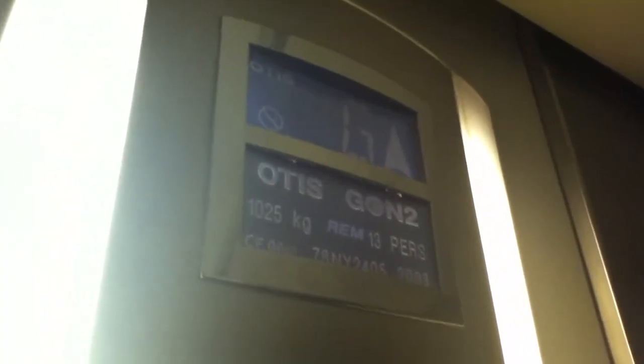Door hotspot works. I like that. Rated capacity: 1025 kilograms, 13 persons, installed in 2003.